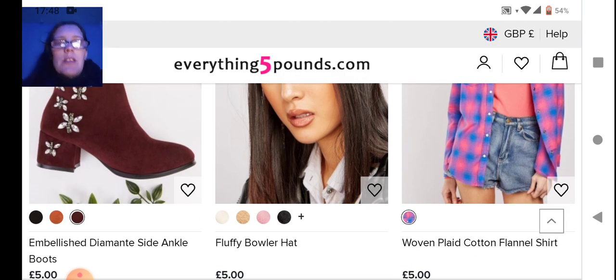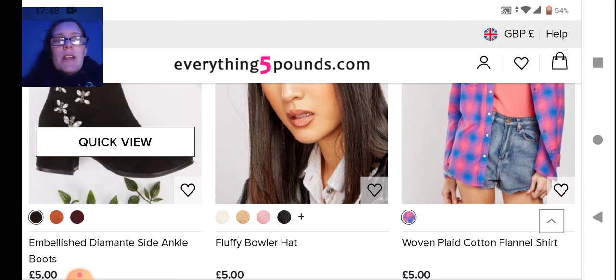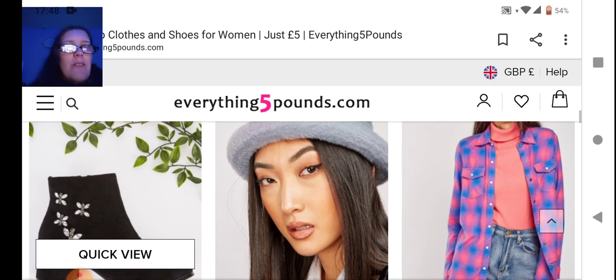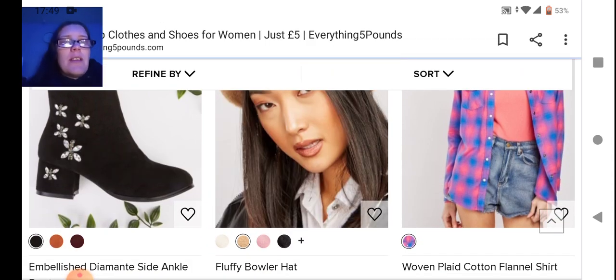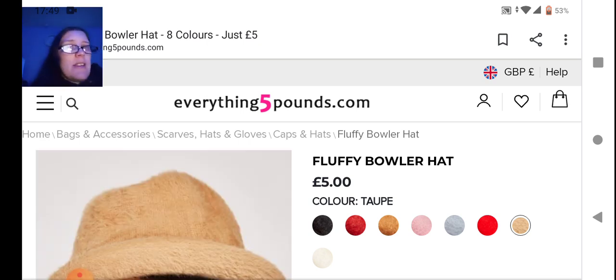Next we have some really cool boots — these are the diamond side ankle boot, you've got orange, red, and black. Next we have a fluffy bowler hat. I like my trilby hat, I've never worn a bowler hat, but a fluffy one — kind of cute. It comes in a variety of colors.